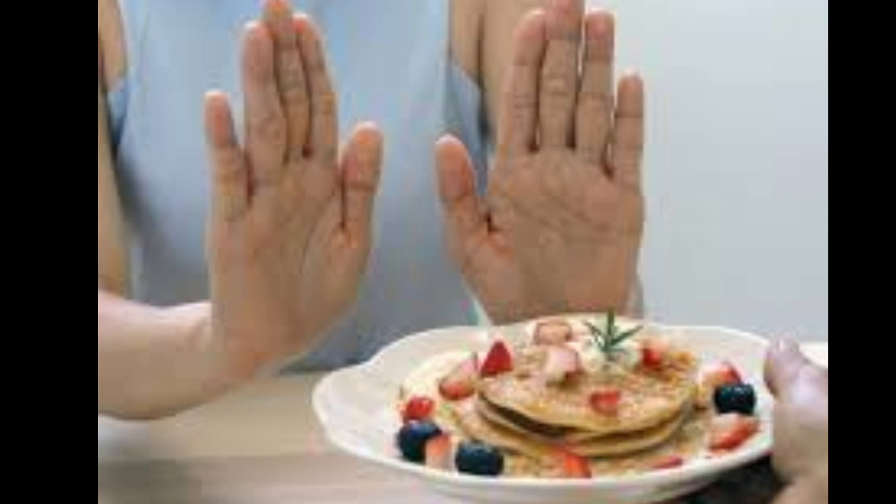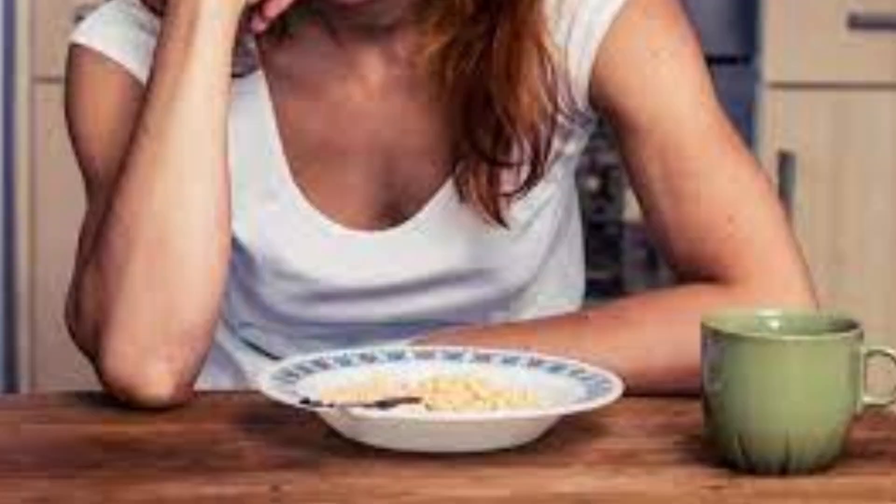They may recommend lifestyle changes, such as weight loss and exercise, to help reduce the amount of fat in your liver. In some cases, medications or other treatments may be necessary to manage the condition. It is important to maintain a healthy and balanced diet, even if you are experiencing a loss of appetite. Eating nutrient-rich foods, such as fruits, vegetables, and whole grains, can help support liver function and overall health.